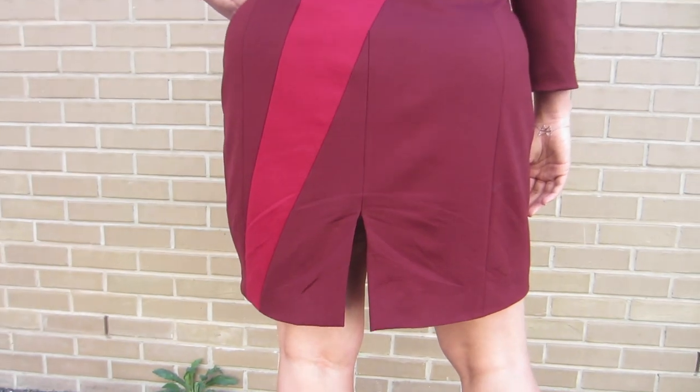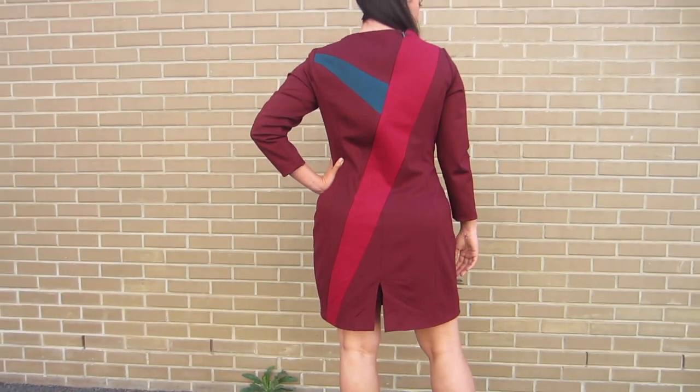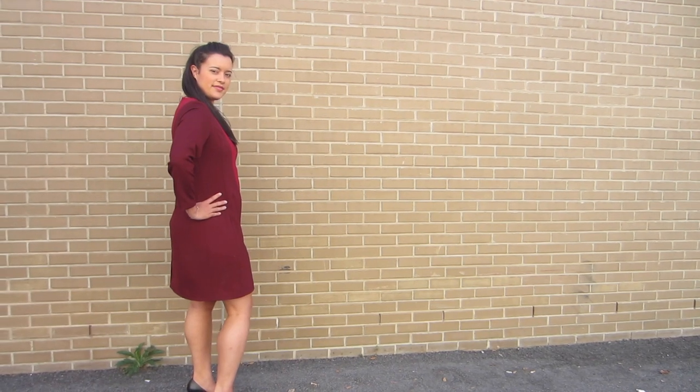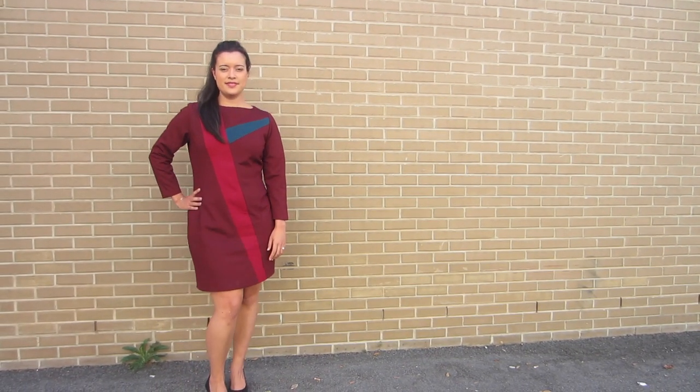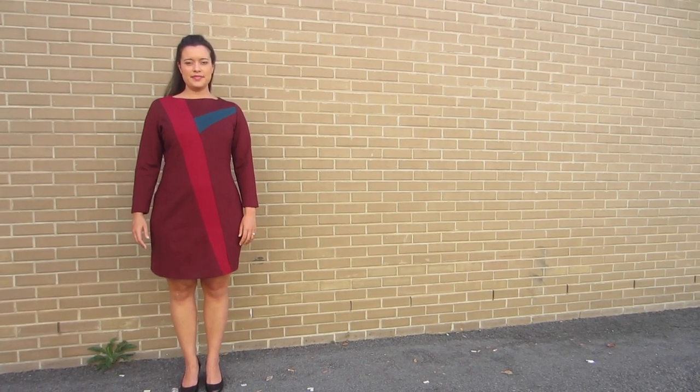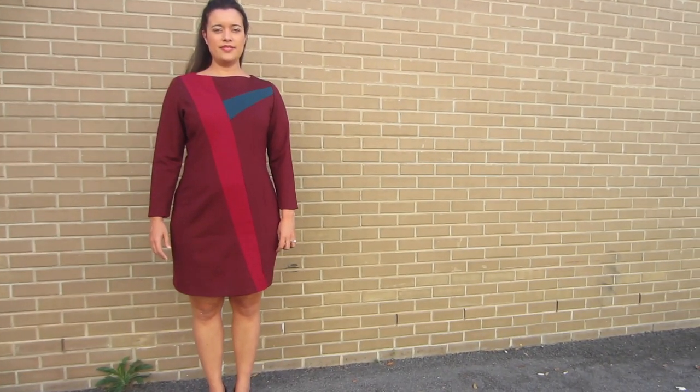The muslin shows what the dress looks like as a solid, which I think is just as beautiful. I think if you made it and added piping in the seams that would be gorgeous, but I wanted you to see what it would look like as a solid in case color blocking wasn't your thing. I also want to point out that I did grade out one size from the waist to the hip on the muslin and didn't have to make any other adjustments at all. I was worried it would get complicated if adjustments were needed at the bust, but a simple grade was all it needed.